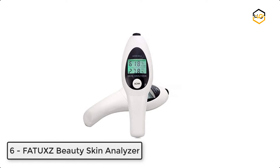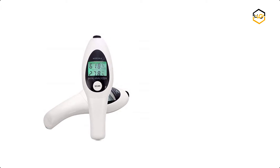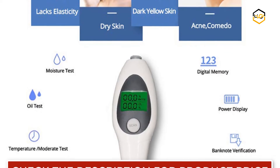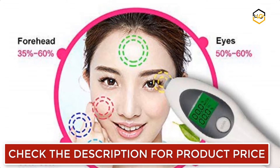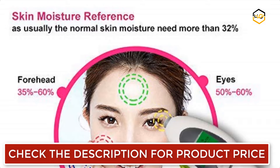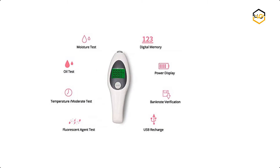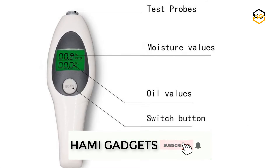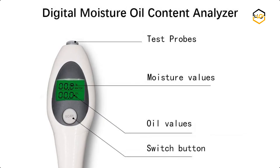At number 6, we have Fatu's Beauty Skin Analyzer. This instrument is a high precision digital moisture monitor for skin utilizing the latest technology. It is made of high quality, eco-friendly material that is durable, safe, and sturdy. The highly sensitive probe monitors moisture and oil of your skin with high accuracy. It comes with a fluorescent test function and is easy to use — just turn it on and touch the probe to your skin to see the skin condition with real figures on an easy-to-read LCD display with backlight for night use.